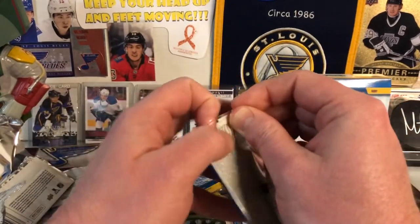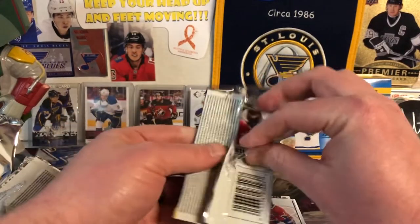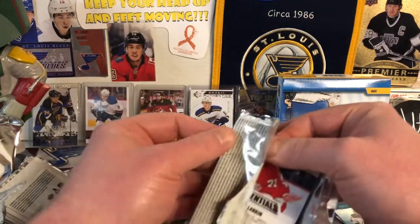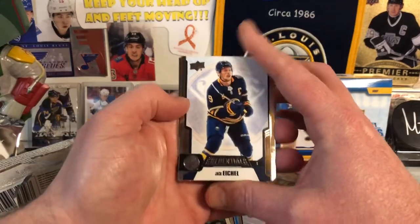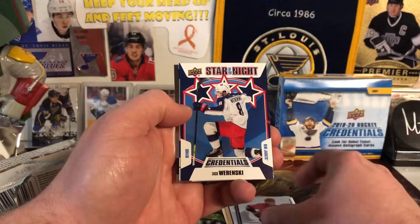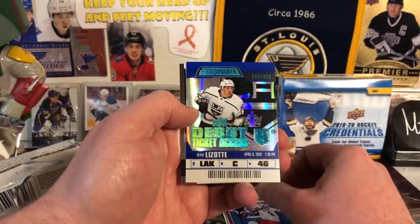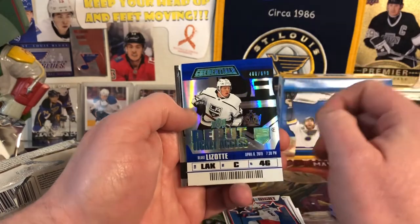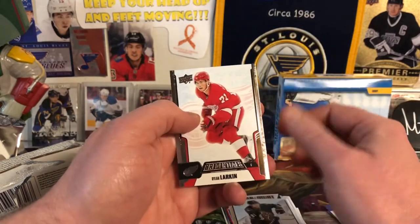I think you are guaranteed to get one autograph per box. I don't know if you're guaranteed to get anything in life, but they say on average — so hopefully it'll be a decent rookie pull. There's Jack Eichel, Sebastian Aho, Zach Werenski, Three Stars of the Night. Rookie Ticket, Blake Lizotte at $6.99 — the foiling is all messed up on that one, but that's okay. Phil Kessel and Dylan Larkin.